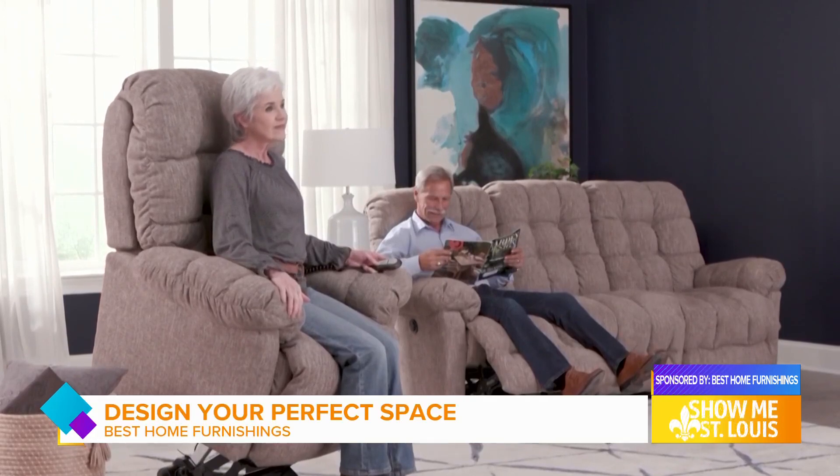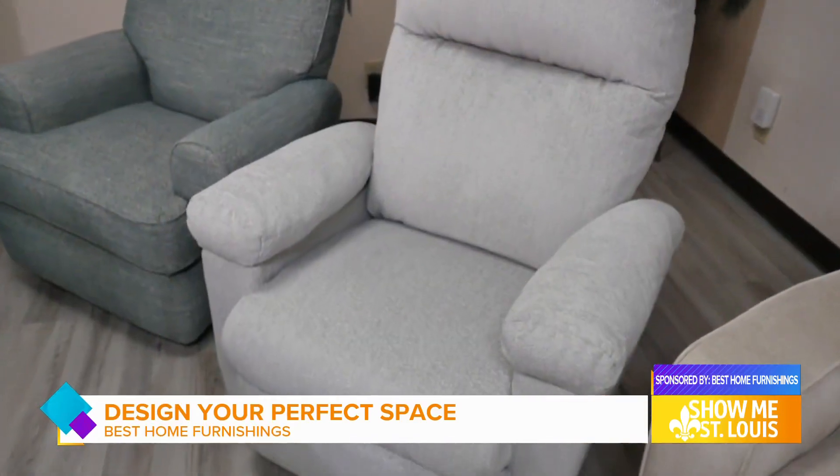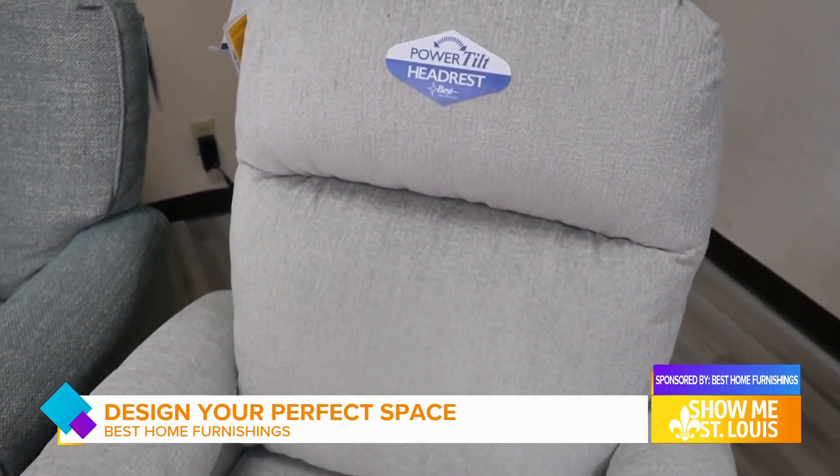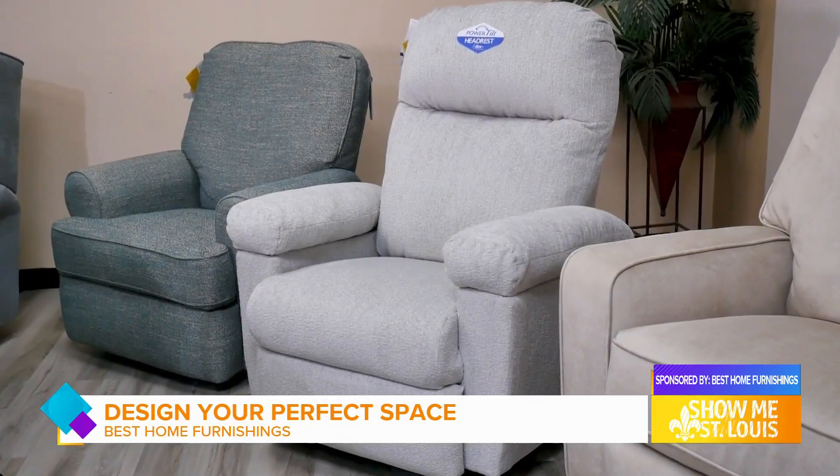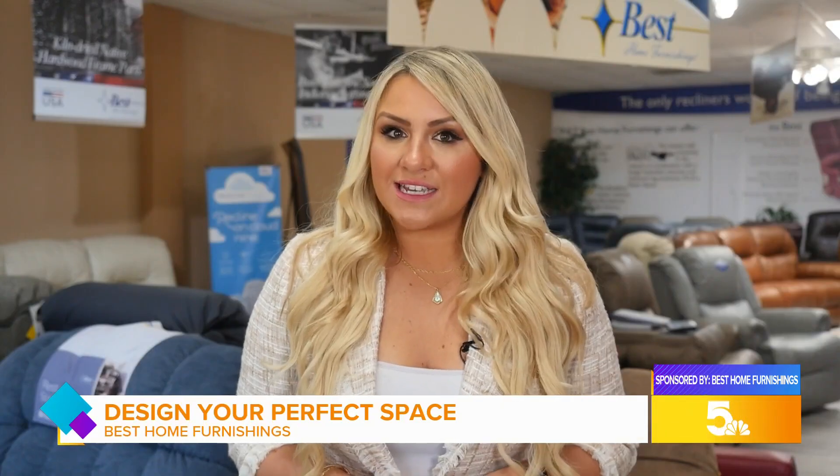We really do care, and one of my favorite things is when a customer brings in a picture of their new piece in their room. It just all comes together, and it's such a success when you see that happen. Design and putting things together is a really big passion of mine, so if you have any questions at all, I would be more than happy to help, because at the end of the day we want what's best for you.